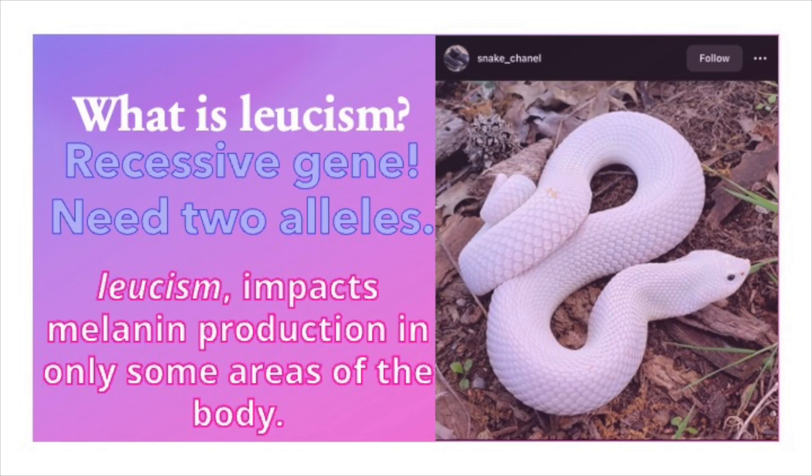So let's go over basic terminology. What is leucism? Leucism is a recessive gene — you need two alleles, one from mom and one from dad, in order to have a visual leucistic. In the picture on the right you'll see the phenotype, which is a visual leucistic. It's an all-white snake that doesn't show any pattern visually, from head to tail or on the belly. Leucism impacts melanin production, so it doesn't let the carotene of the scales fully develop pigmentation. It is an abnormality, but it doesn't affect the health of the animal — it just affects scale coloration.